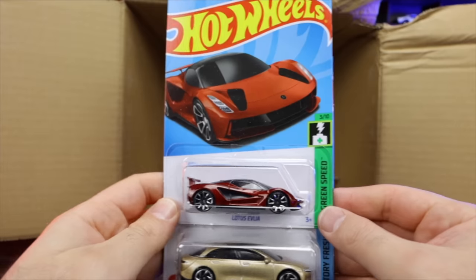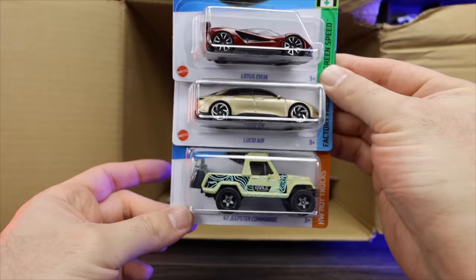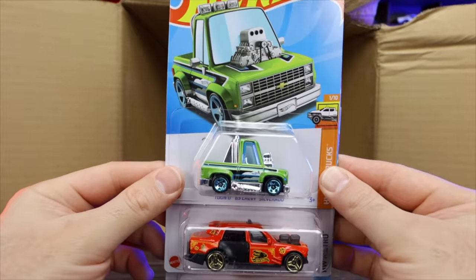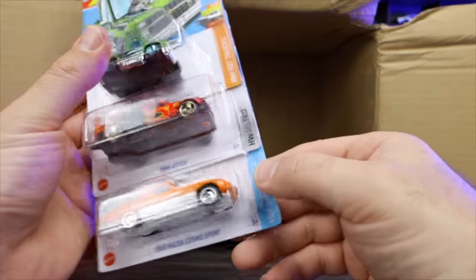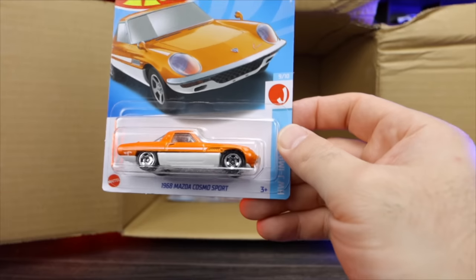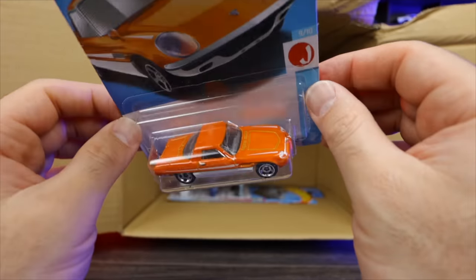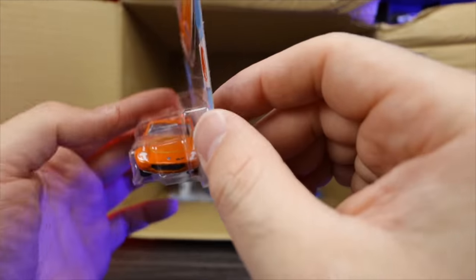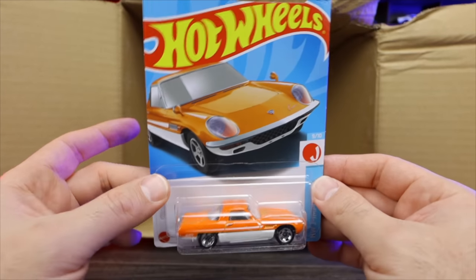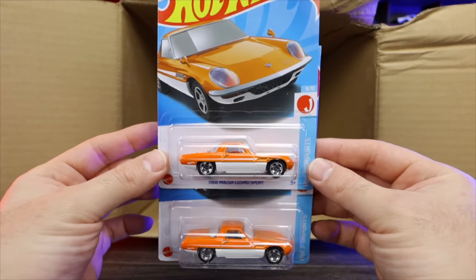We have the Lotus Avaya again in that new recolor, the Lucid Air, and the Jeepster Commando as well — we've seen those ones all. Tuned 83 Chevy Silverado again, the Time Taxi, and what looks to be just another mainline of the 68 Mazda Cosmo Sport. I'm always confused because this one is very similar looking to the Super Treasure Hunt version. But these are both the mainlines right there — no Supers.